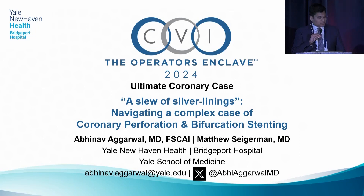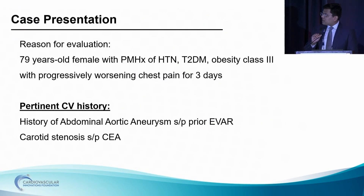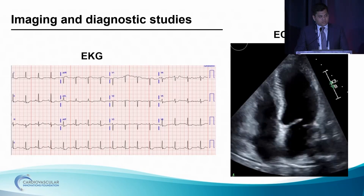Yeah. Hi, good evening everyone, and thank you for the opportunity to the organizers. Our case required thinking out of the box at every step, at every minute, to bail the patient out. This was performed by my attending. I have no disclosures. A 79-year-old lady with past medical history of hypertension, diabetes, and class three obesity presented with progressively worsening chest pain to ambulatory class four for three days. Pertinently, she had a history of abdominal aortic aneurysm, prior EVAR done a couple of years ago, and a carotid stenosis in the right ICA for which she underwent an endarterectomy a couple of years ago. Given the worsening symptoms, an EKG was performed when the patient came to the ED.